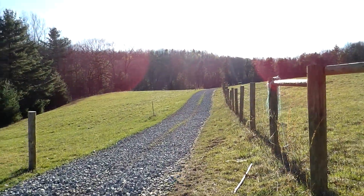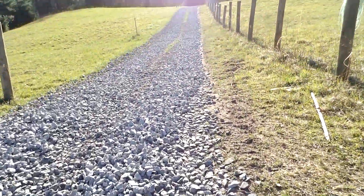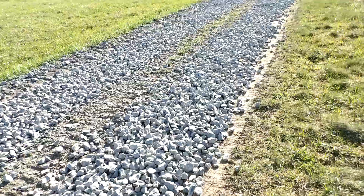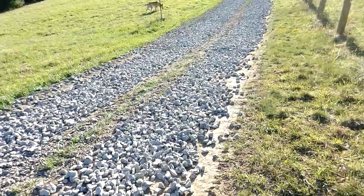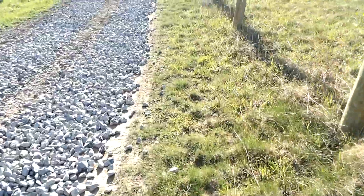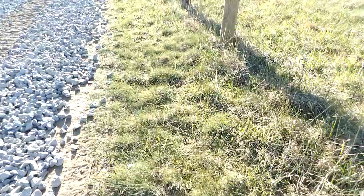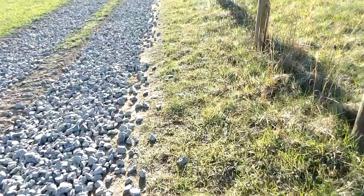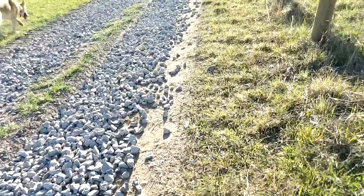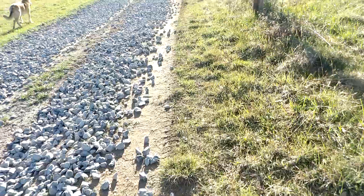And guys, this area through here where he hit the hardest — so we're going to walk back through here now. We had stone out to about this point here. With him laying that stone down in these ruts like he did, this is going to make it so much nicer driving on here. And this is awesome. I wasn't sure how far he would be able to get, but I am very pleased.